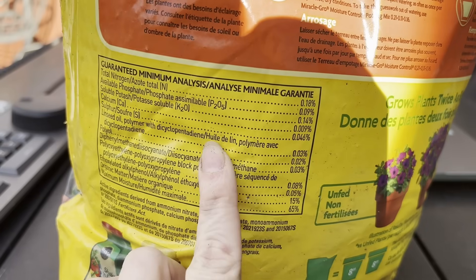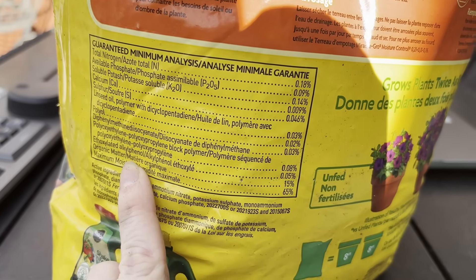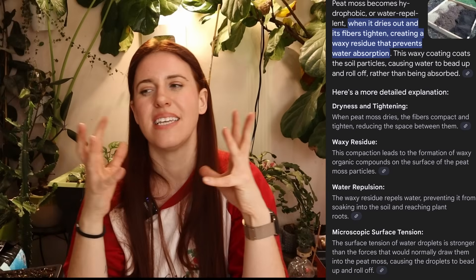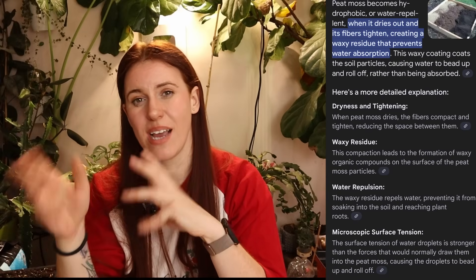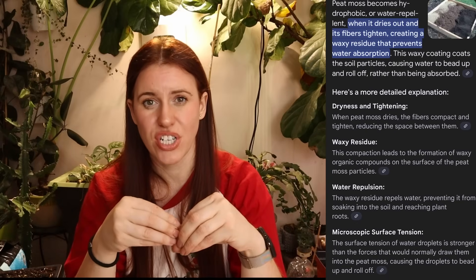Number four has scary-looking words — non-ionic surfactants, which are essentially wetting agents. If you've ever had floating peat moss after it's dried out, the wetting agent is what helps get water into the peat faster by reducing the surface tension on the peat itself. They are safe for humans, safe for microbes, safe for the environment — they're in there to help you out.